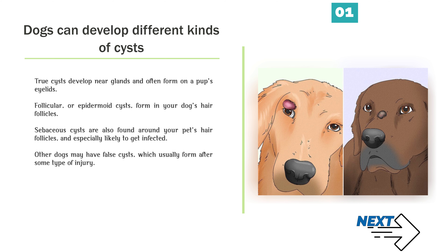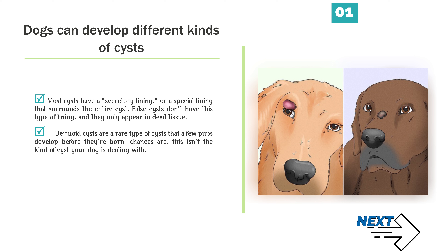Other dogs may have false cysts, which usually form after some type of injury. Most cysts have a secretory lining, or a special lining that surrounds the entire cyst. False cysts don't have this type of lining, and they only appear in dead tissue. Dermoid cysts are a rare type that a few pups develop before they're born — chances are, this isn't the kind of cyst your dog is dealing with.